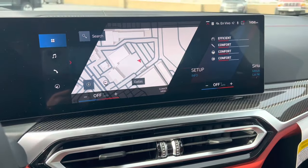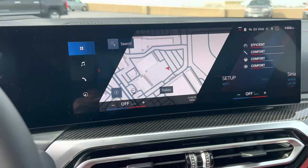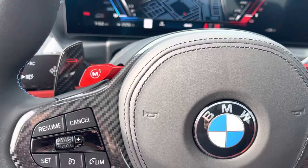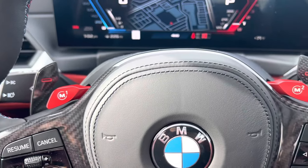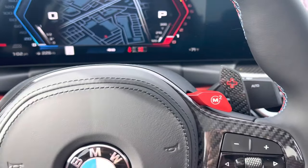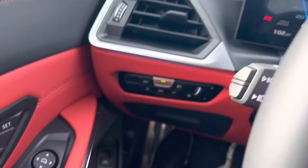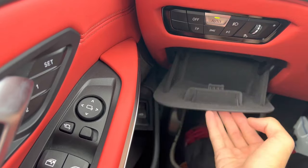We do have carbon fiber interior trim, our M1 and M2 drive selector buttons, paddle shifters, automatic high beams, rain sensing wipers, heated front seats and a heated steering wheel. We also have our driver side mounted glove box.